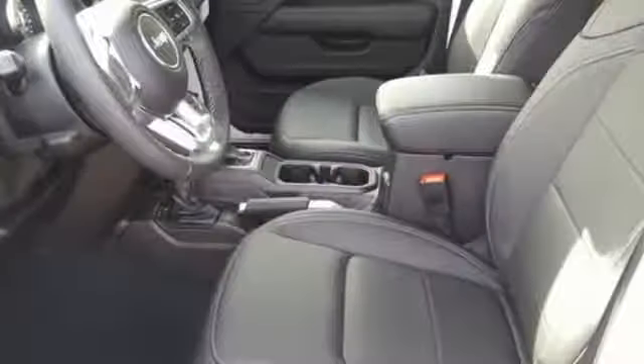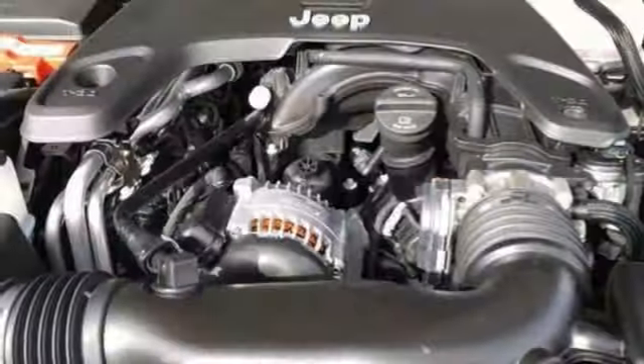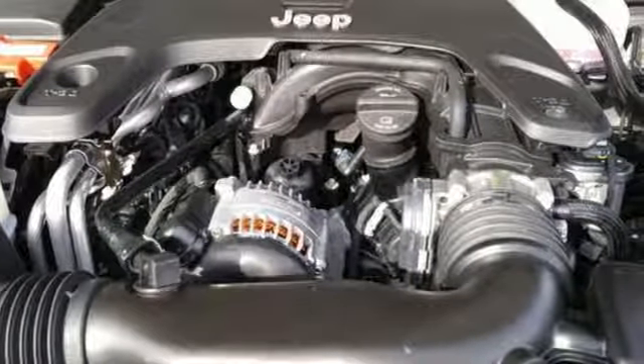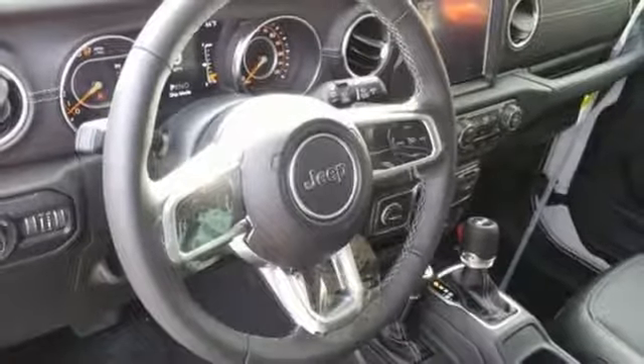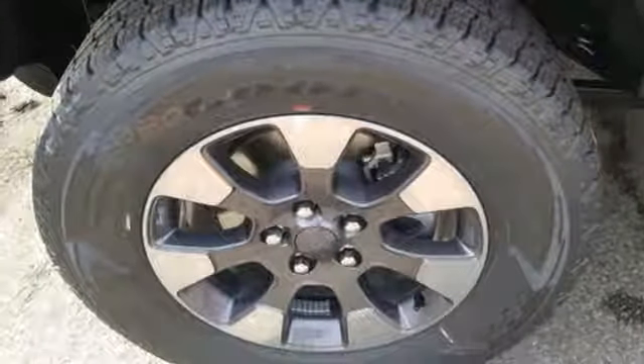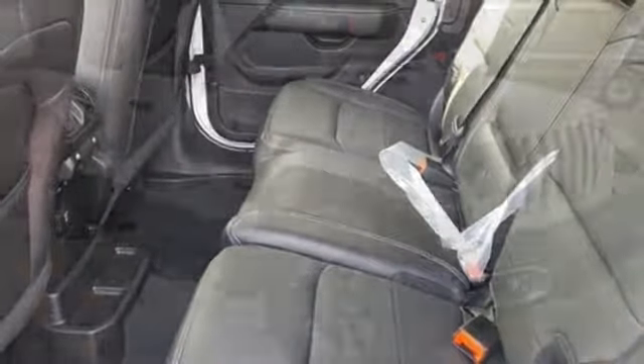It comes nicely equipped with features you'll love: Bluetooth wireless audio streaming, power heated mirrors, voice activated climate controls, configurable instrument gauges, Apple CarPlay, Android Auto, manual tilting steering column, engine auto stop-start feature, aluminum wheels, heavy-duty shocks, and manual transmission.